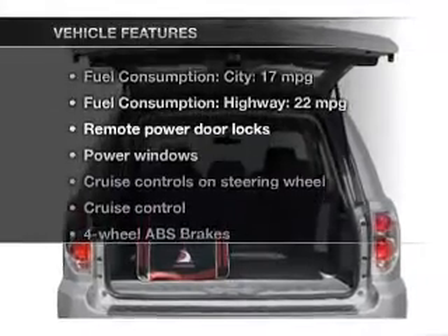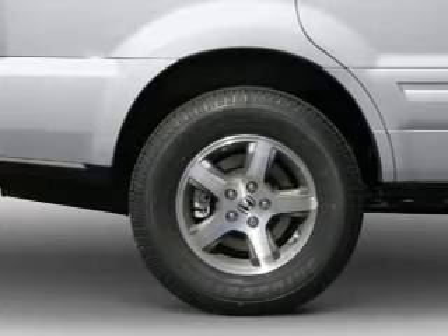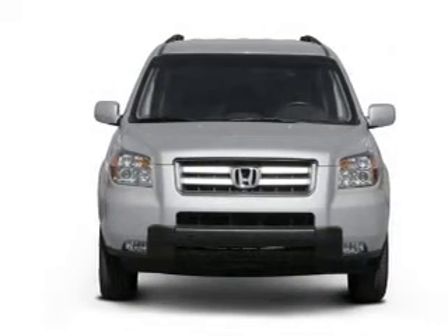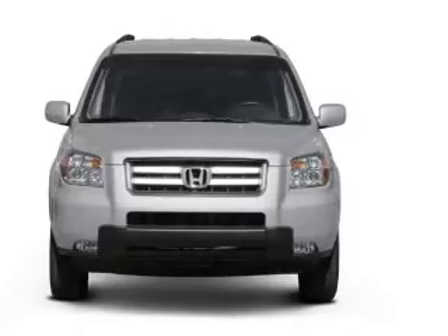Plus, enjoy these notable features that are included in this vehicle: keyless entry, power door locks, power windows, cruise control, an AM-FM stereo with multi-disc CD player, a satellite radio, and power mirrors.